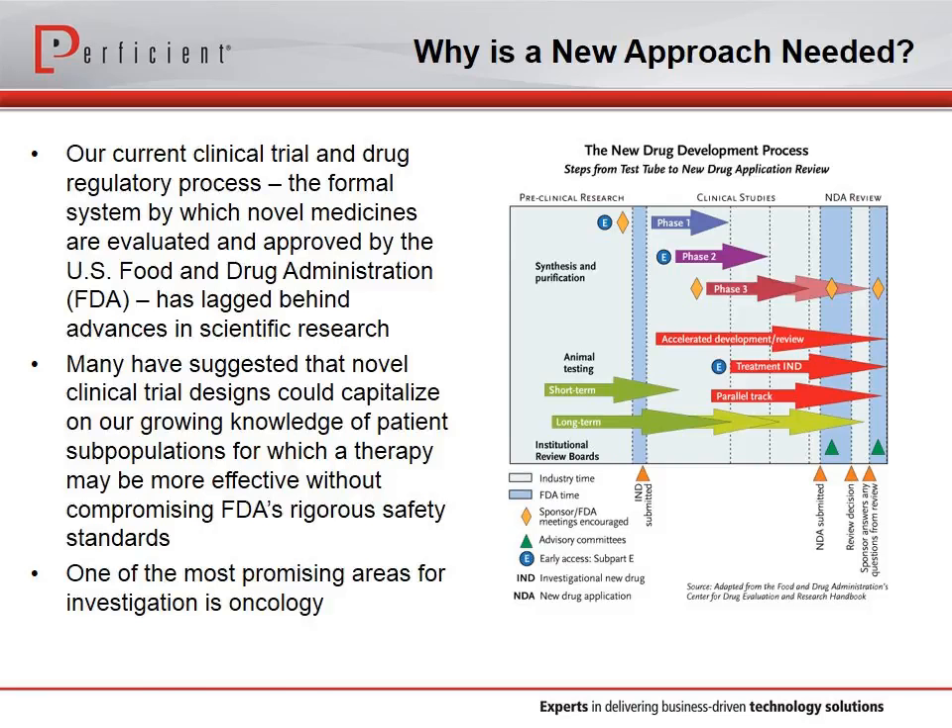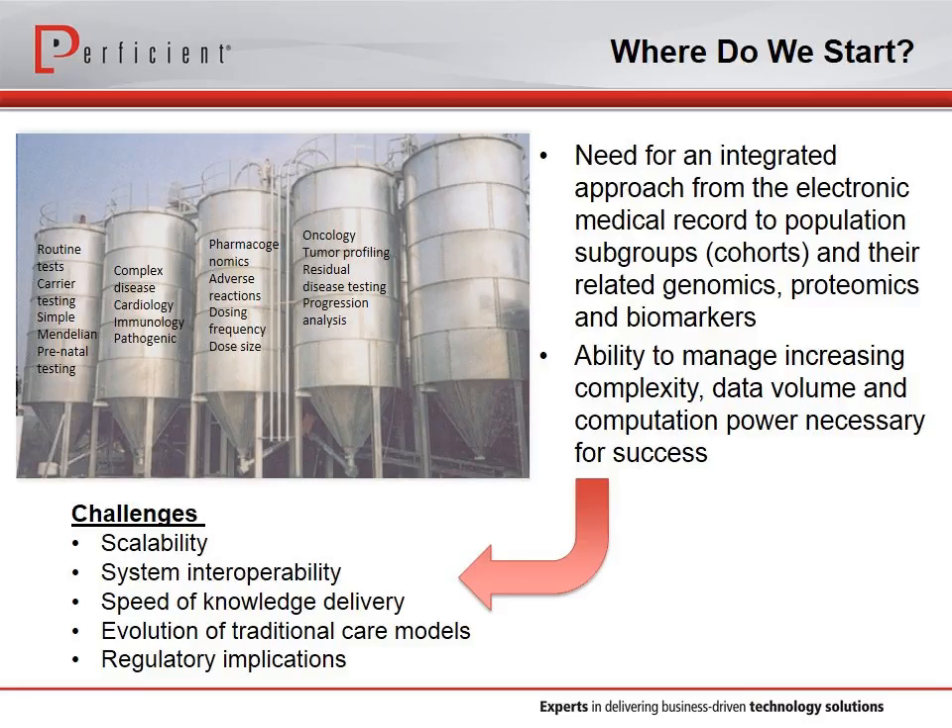How do we get started? There are definite challenges to locating patients ideal for a targeted clinical trial. First, the amount of data we have to manage and the scale of that data needs to be examined. Second, there are system interoperability issues with electronic medical record software — this system doesn't talk to that system, and they don't share the right level of information across all care settings before we even start connecting molecular biology to it. However, the demand to evolve traditional care models has never been greater, and the speed of knowledge delivery needs to begin to match.